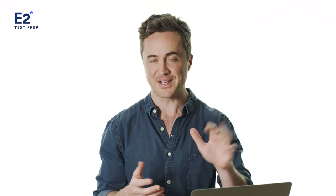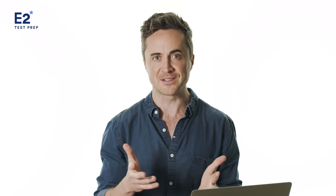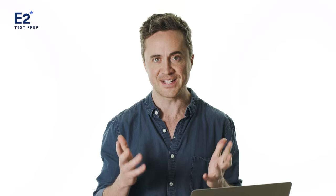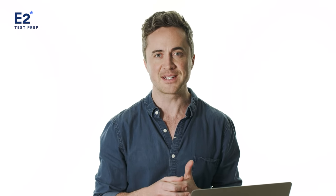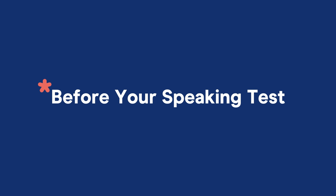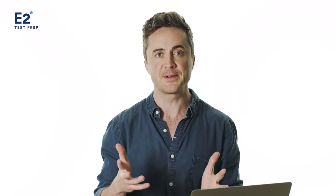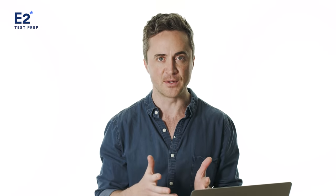I've taken the IELTS test five times for research purposes, because I think every IELTS teacher should have taken the IELTS test. Now, leading up to the test, I got a little bit nervous. This is very normal. Let's talk about that — before your speaking test. I've got a few things to tell you about leading up to your speaking test so you can calm your nerves.